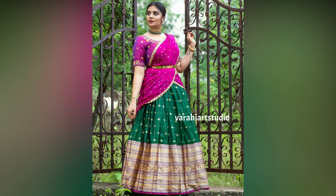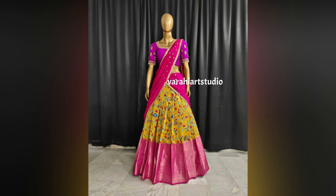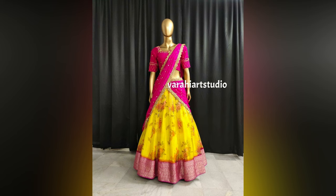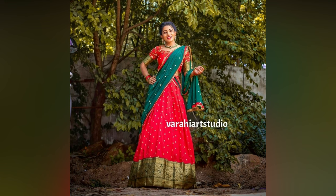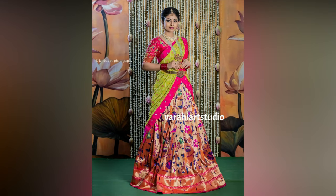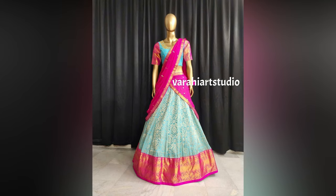Mostly in South Indian wedding and engagement functions, brides prefer wearing half saris. Brides have a place for this wedding outfit and they want the best for themselves. That's the reason latest bridal half saris are most searched on the internet. In case you are going to get married soon or attend a close relative or friend's wedding, you must check out these half sari designs trending this year.